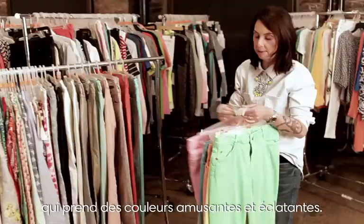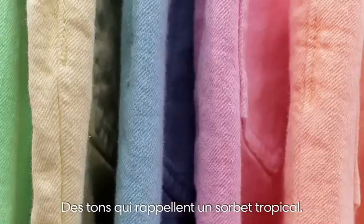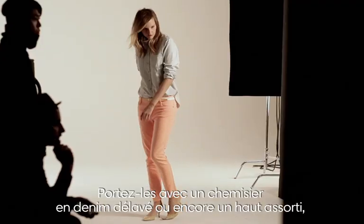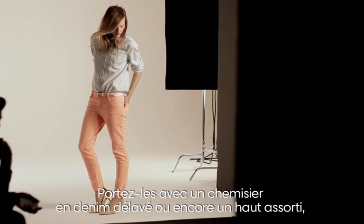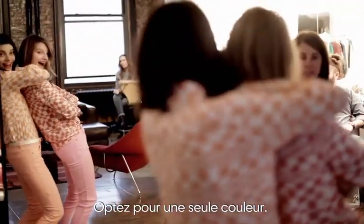This season we've updated the denim in these great fun colors — neon pink, coral — they're almost like citrusy sorbet colors. It's great to wear a faded denim shirt on top, or you do it tonal, sort of head-to-toe, monochromatic, stick to one color.